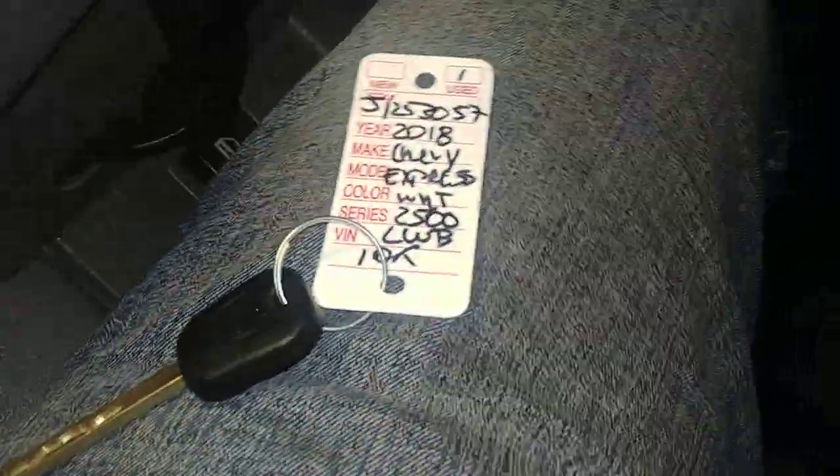Turn it off for you. It does come with one key — no key fob — and owner's manual.